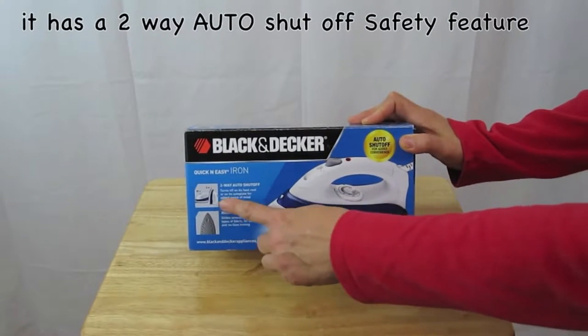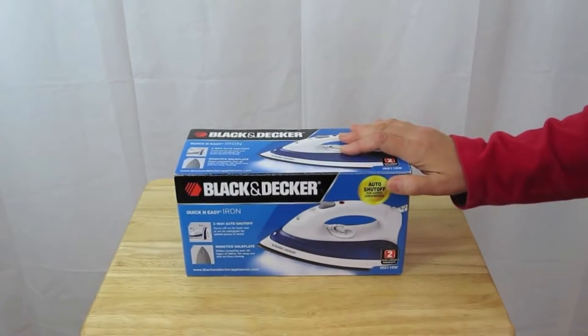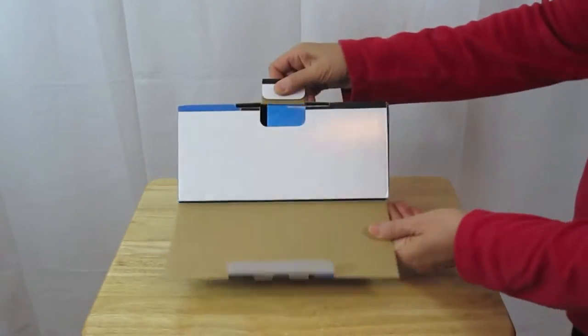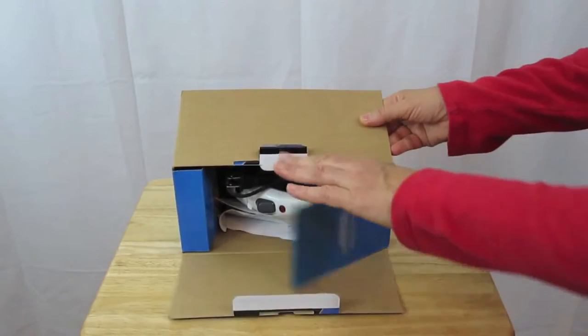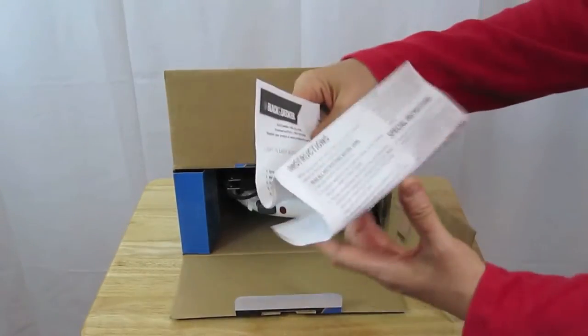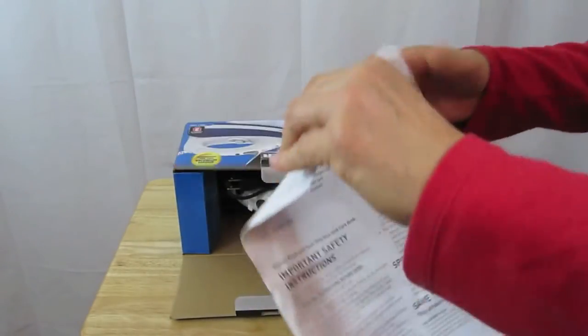For example, steam surge and mist spray buttons are rare in irons costing less than $20. The iron is light yet compact and has a decent soleplate. You will also find it comfortable and easy to use. Iron is only as good as its soleplate. Even though the Black and Decker IR03V is a budget iron, it comes with a reasonably good soleplate.